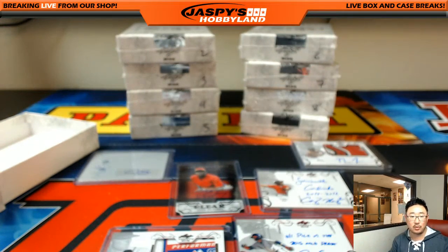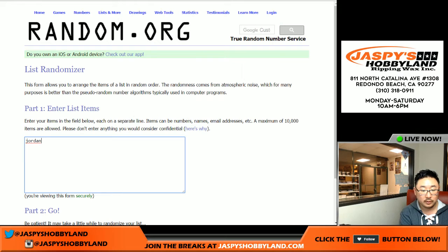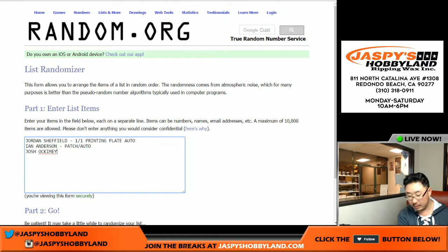Let's see who gets what. We had the Jordan Sheffield 1-of-1 printing plate auto. We got the Ian Anderson patch auto, which is great. We got the Josh Ockamy clear auto. We got Dansby Swanson — should be seeing a lot of him this season — numbered, 2 out of 25. Corey Ray, another top pick. And Matt Tyus, patch auto. That's 6 hits.